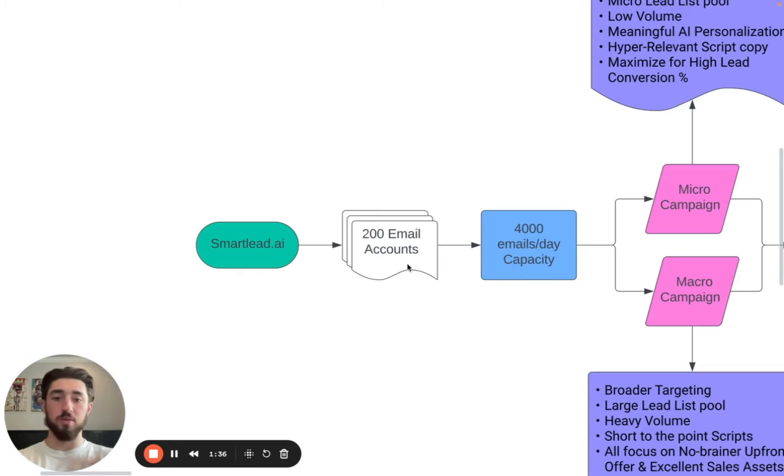We use a mix of private infrastructure, Google accounts (typical G Suite accounts), and Outlook accounts. We want to diversify things just in case Outlook is having issues, Google is having issues, or the private infrastructure gets taken away. We don't want to put all our eggs in one basket when it comes to email accounts, and this also helps with deliverability.